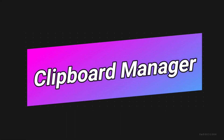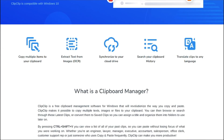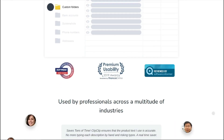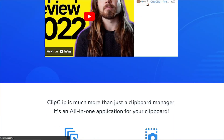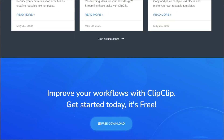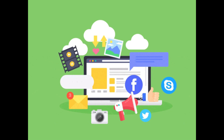Last but not least, at number ten we have clipboard managers. A good clipboard manager is always essential. Clipboard managers provide a way to organize your clips into folders so you can find and reuse them easily without searching through documents all over again. Whether you're copying and pasting links, text, or images, a clipboard manager helps you manage and organize your clipboard history, saving you from the frustration of losing important snippets.